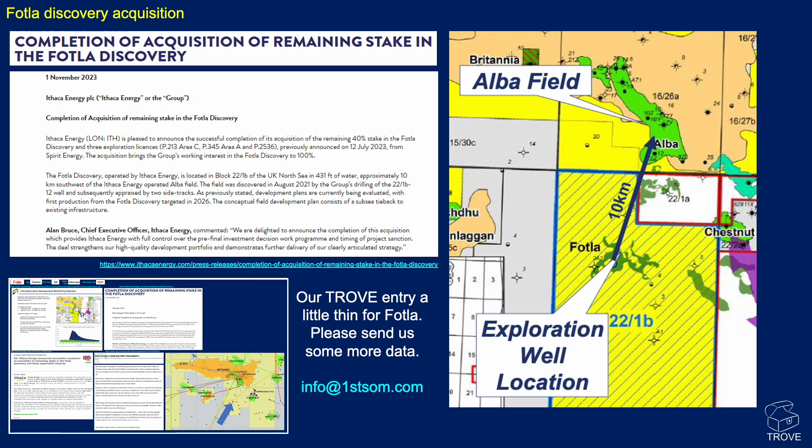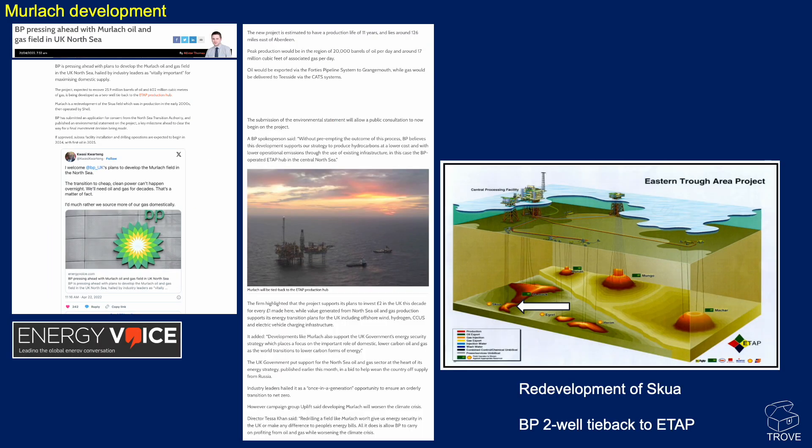More news from Ithaca Energy: the completion of the acquisition of the remaining stake in the Fottler discovery. On the map, Fottler is located about 10 kilometers south-southeast of the Alba field. Ithaca Energy now has 100% of this block, 22-1B, in 431 feet of water. The field was discovered in August 2021 with the number 12 well and subsequently appraised by two sidetracks. It's potentially a subsea tieback to existing infrastructure at Alba.